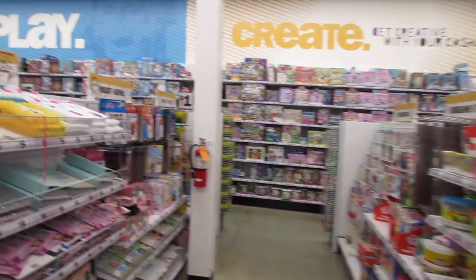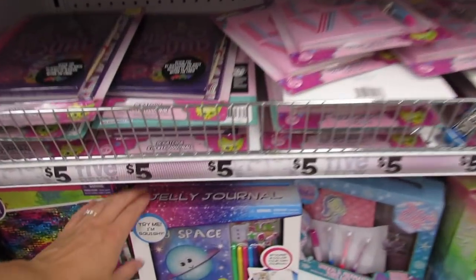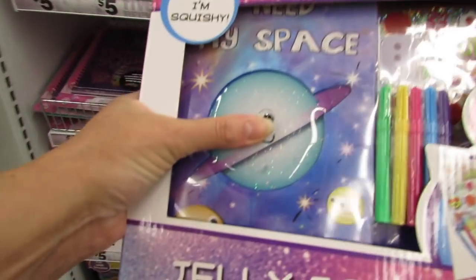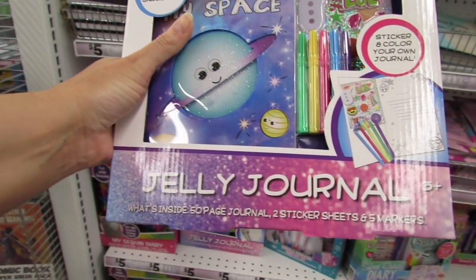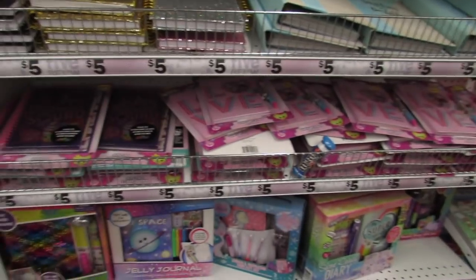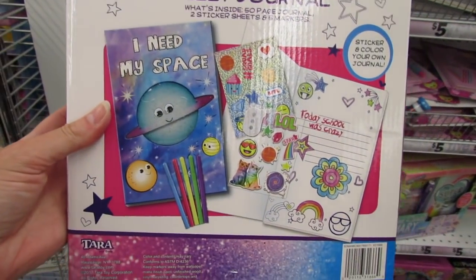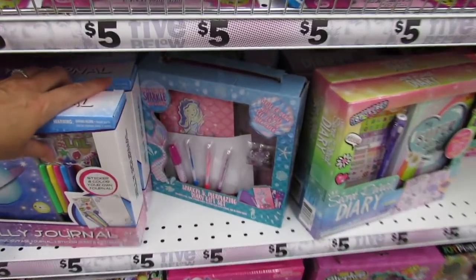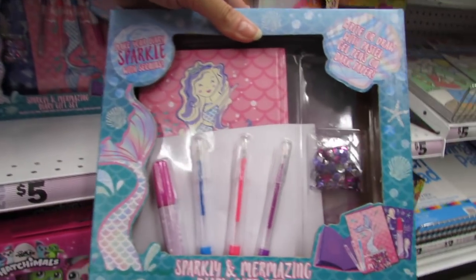A jelly journal — what's a jelly journal? The center is really squishy. You get a 50-page journal, two sticker sheets, and five markers. Again, an awesome Christmas gift.